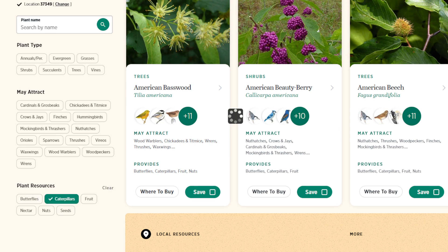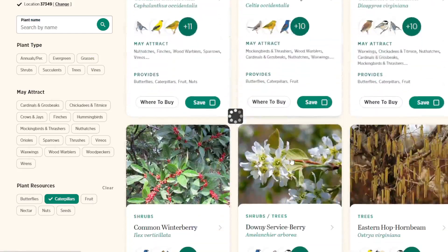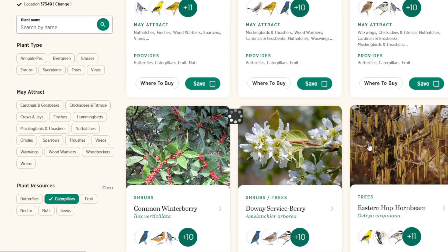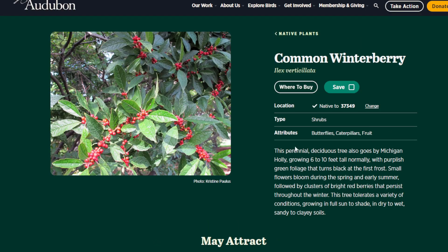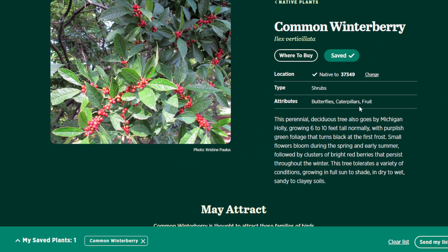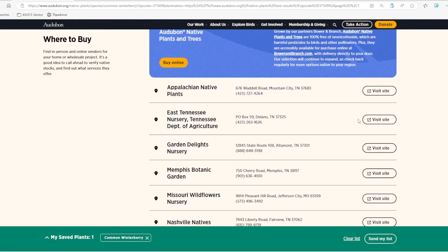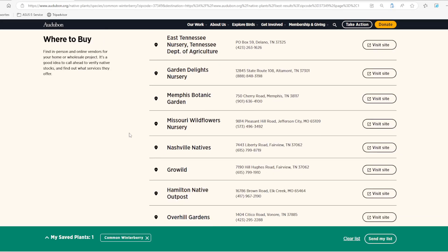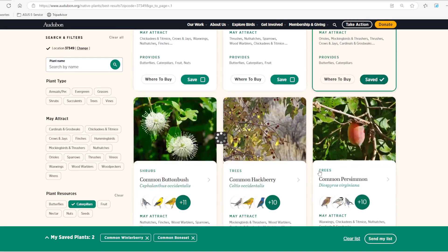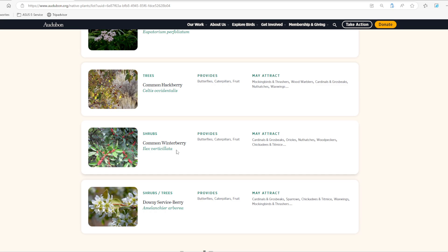Maybe I want to attract native sparrows instead — I'll click on those and it will show me options. It does say 'may attract' but it puts you on the right track. You can also filter by plant resource; say I really want to help caterpillars thrive, I can select that. If I'm not sure about a certain plant I can click on it and learn more — how tall it gets, where to buy, pictures, and what types of birds it might attract. You can check mark the save box to compile your list, and click 'send my list' to get an email with your plant list.